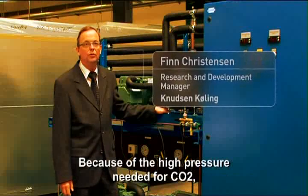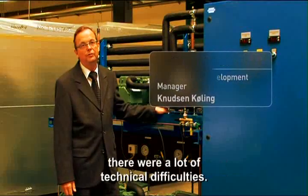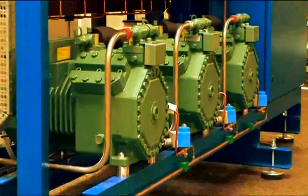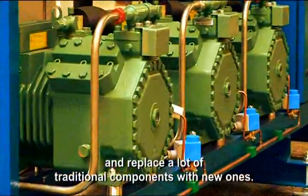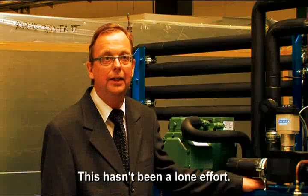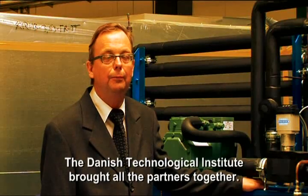Because of the high pressure, there were a lot of technical challenges to solve. There was no compressor for 90 bar of pressure, and many traditional cooling components would need to be replaced with new ones. Fortunately, we were not alone with the task — the Technological Institute was a great help in bringing partners together.